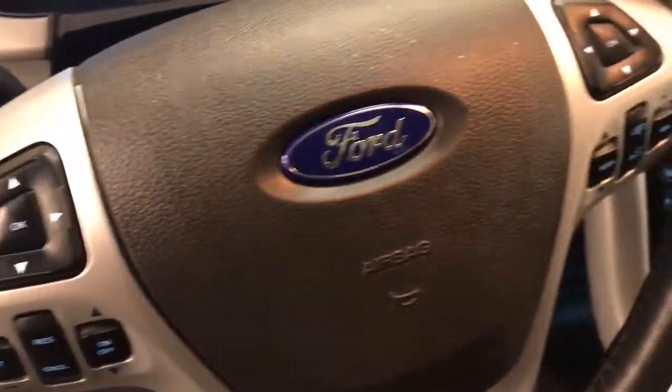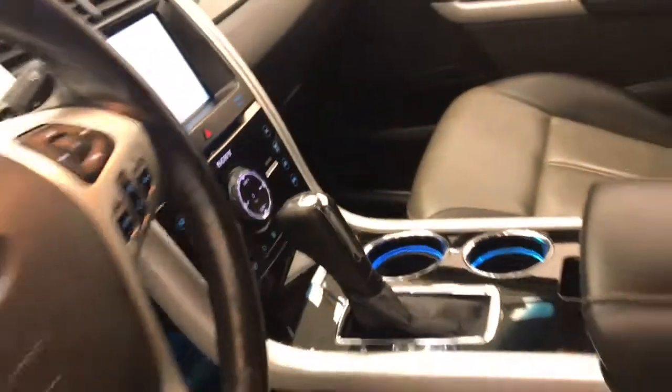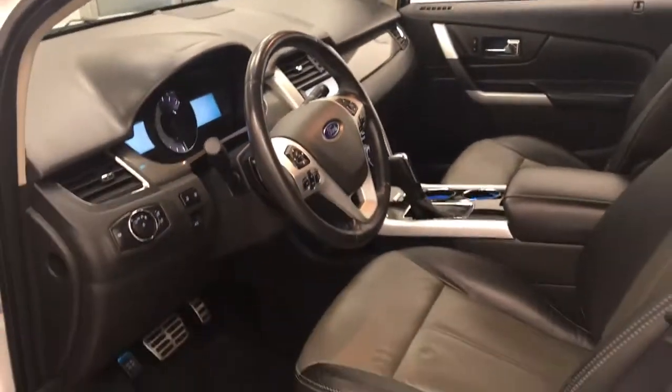Additional interior features include paddle shifters, hands-free communication and audio controls, cruise control, CD AM FM radio, and climate control with AC. Our interior color is black and gray.